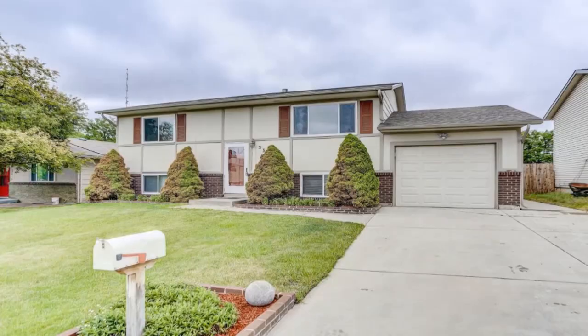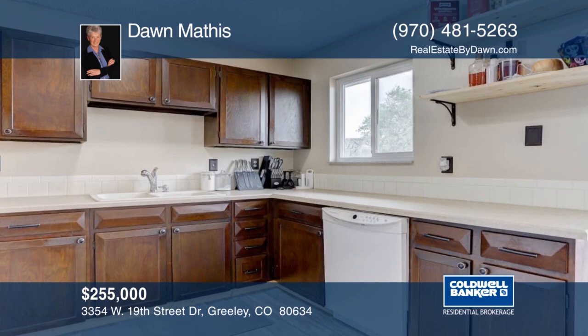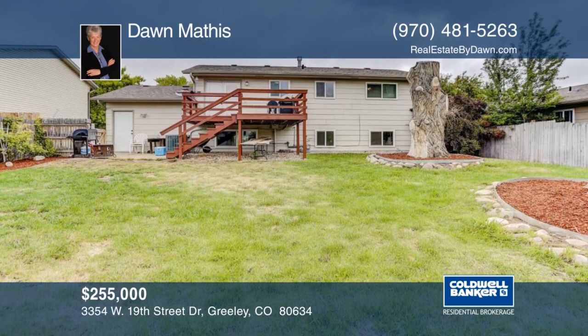This turnkey four-bedroom, two-bath home boasts recent updates that include flooring, lighting and interior paint. French doors lead to a deck that will not disappoint. Close to the park, schools, colleges, shopping and dining, this home won't last long. Dawn Mathis has the keys and would love to show you everything in person. Call now to schedule your private tour.